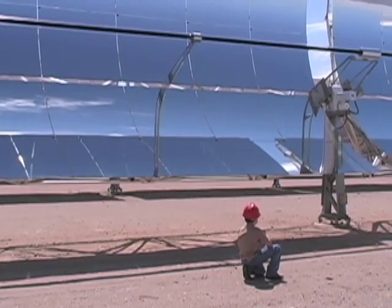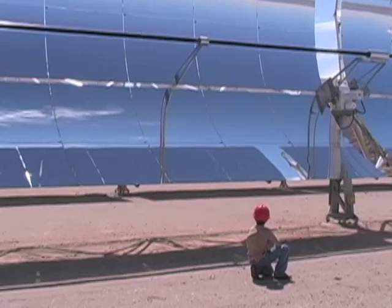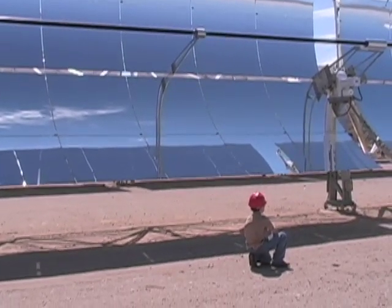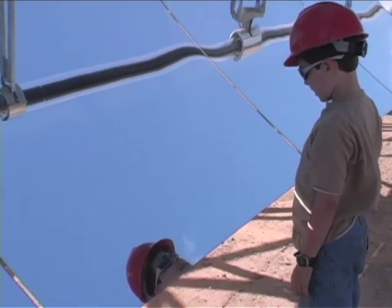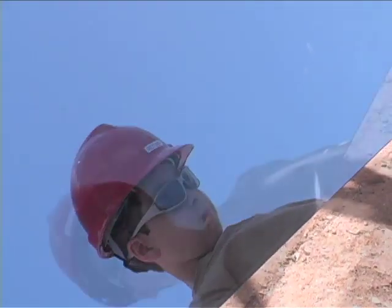Other kinds of power plants, like coal, oil, and natural gas, are cheaper to build than concentrated solar power plants. But they are more expensive over time because they have to keep buying more fuel as they use it up to make electricity. Places like Nevada Solar One are more expensive to build, but the sunlight is the only fuel they need to make electricity — and it's free forever.